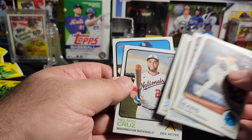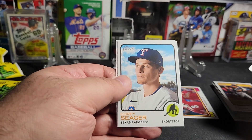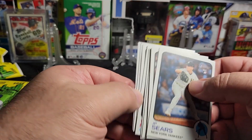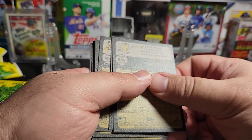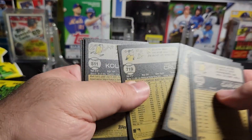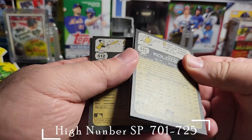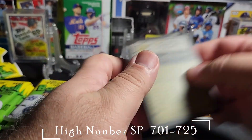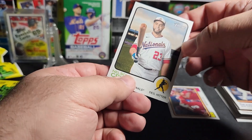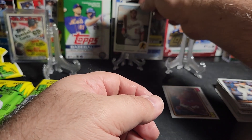Trevor Story, Mark Klosvari — never heard of him. Nelson Cruz, Tony Romero, Corey Seager, Heliot Ramos, and Mitch Garver. Nelson Cruz is a short print — there's our first high number of high numbers.